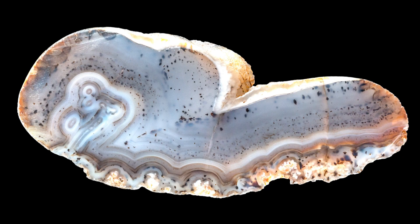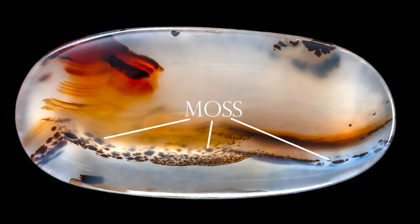An agate, on the other hand, is when chalcedony has banding. You can see the banding along the bottom of this rock. This agate also has the moss that's distinctive of Montana moss agates. There are other agates that do have moss, but that's one of the things about Montana moss agates — it's where they get their name.